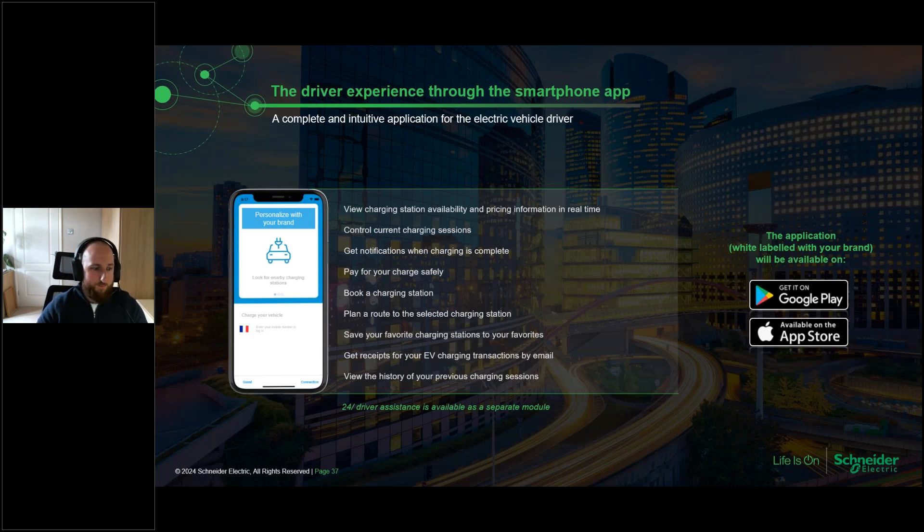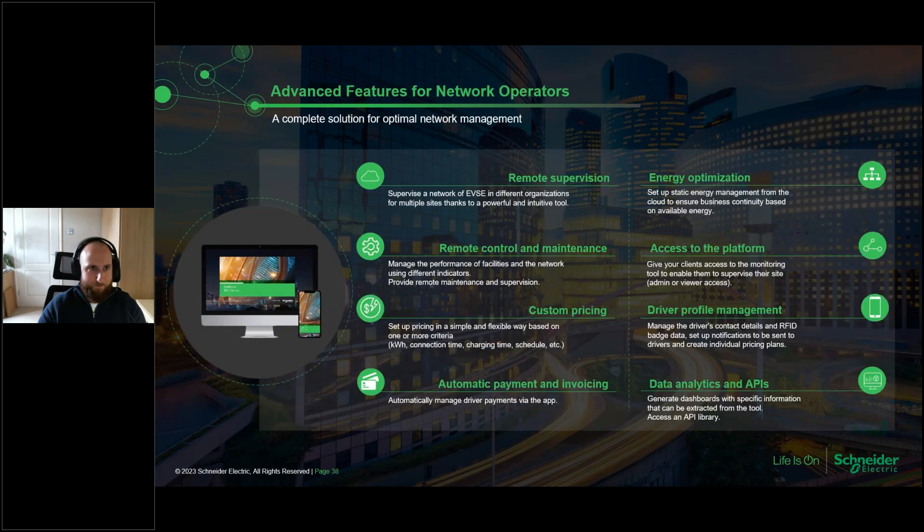We can also help white-label an app where the end user themselves can download an app from their CPO and use the chargers out there, whether on the public network or on a dedicated commercial network for workplace users or fleet users. For charge point operators, the platform gives you remote supervision over all chargers, energy optimization, remote control maintenance, access to the platform, all of your billing, and custom pricing set up within the system. It's a really great option if you want to get into the CPO space.